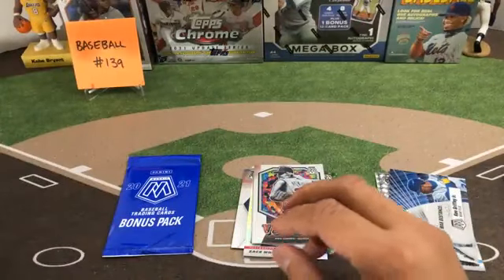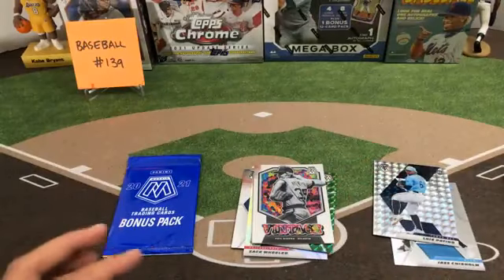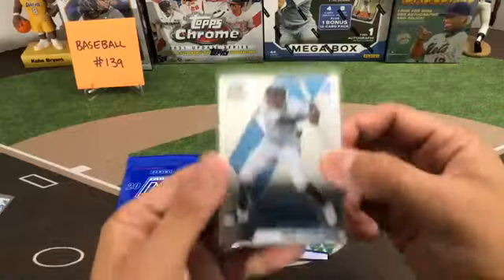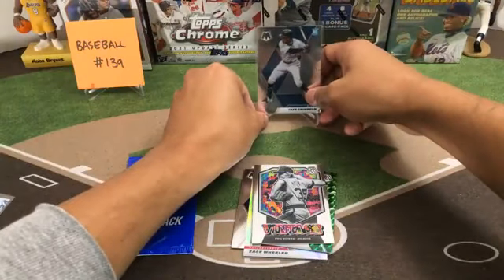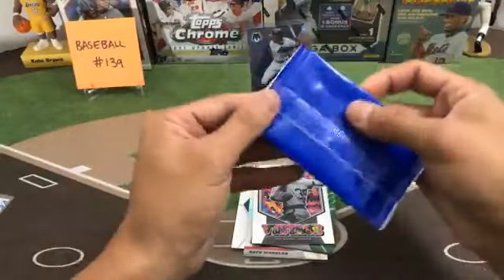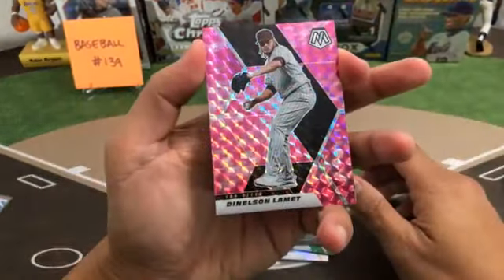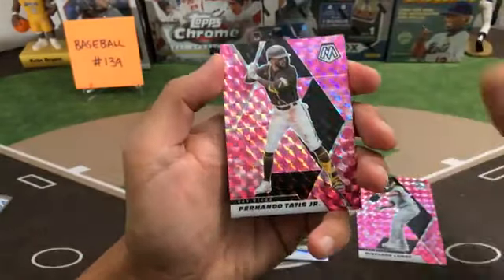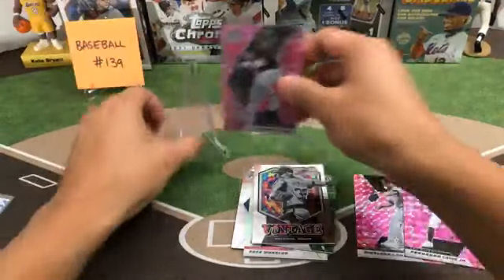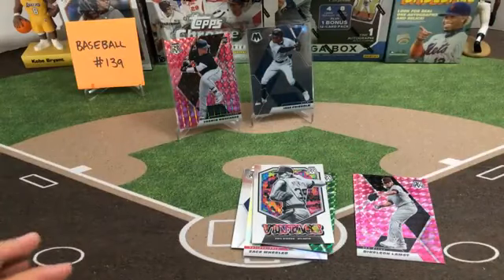Dodgers card there for Douglas. Griffey Jr. insert — that's for David. Jazz Chisholm, Jazz Chisholm. Let's go with the bonus pack. Pink of Denton Lima for the Padres, Tatis Jr. also for the Padres, and a Yermin Mercedes rookie — that's for the White Sox. Mercedes White Sox going to Jason W. Tatis — that's for Mike.